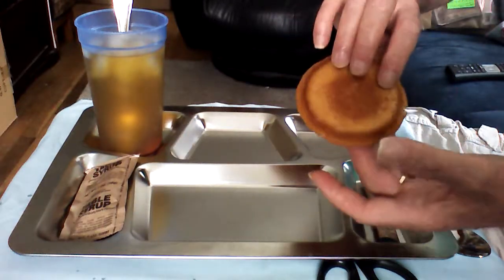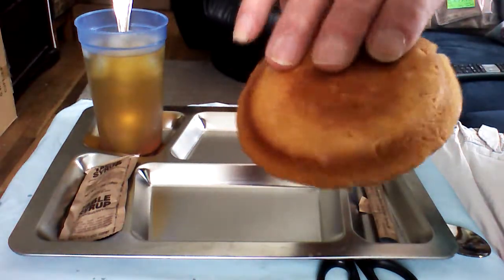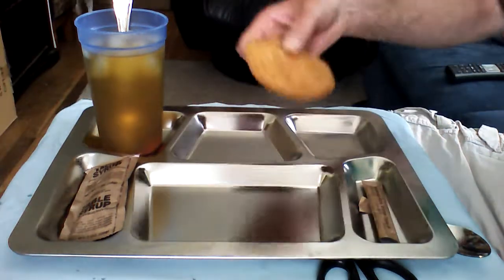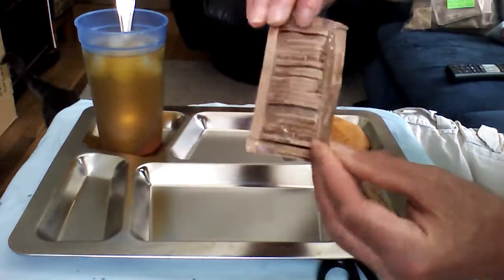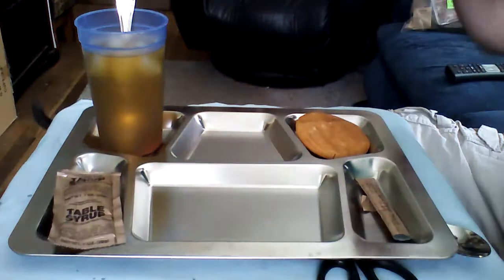The maple muffin top — as you can see, it's been baked in an oven. It's not really a muffin top; it's a baked product that they call the muffin top, but very tasty. I can smell the maple on it right now. We have the table syrup; all the nutrient information is on the internet, so I'm not going to bother going into all that. I'll be right back.